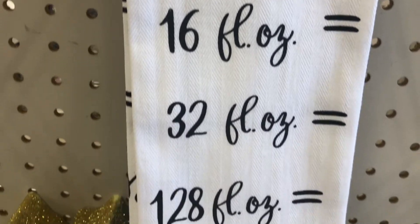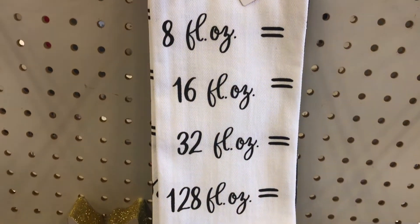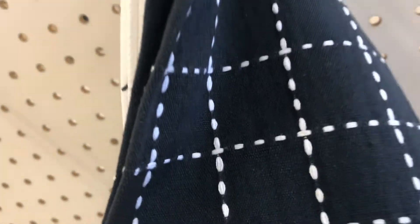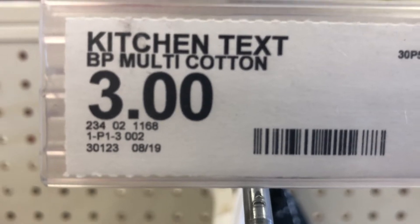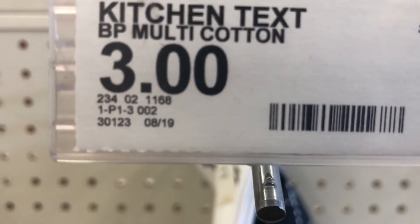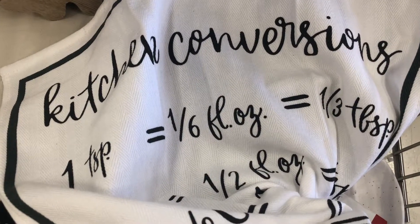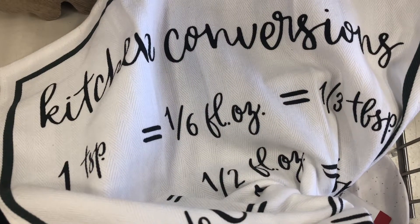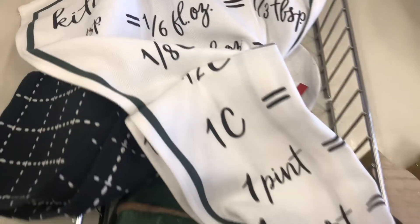A set of dish towels comes in a set of two. One is done in black and white with kitchen conversions for measurements, and the back side is a black and white grid design — embroidered. These are three dollars each, DPCI 234021168.